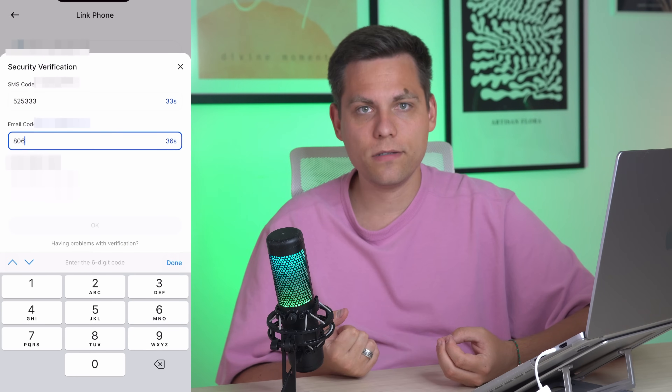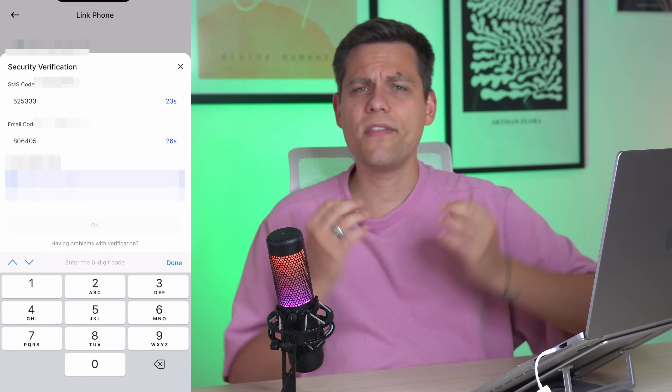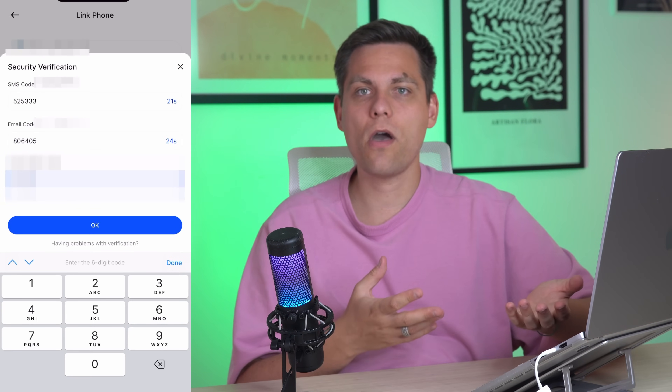First, I recommend securing your account by linking your phone number in the account settings. It's also simple: enter your phone number, receive a code on it, and enter the code in the app. Then confirm with an additional code sent to your email. Next, let's move on to the verification process, which takes no more than two minutes.